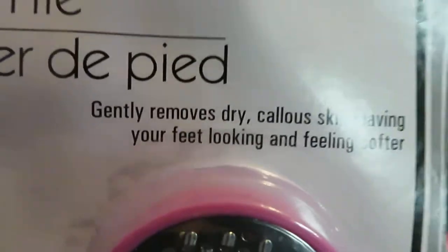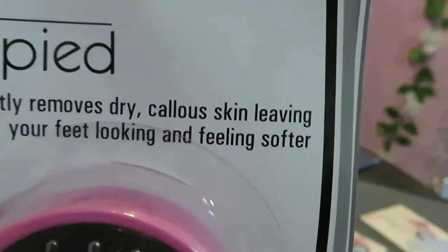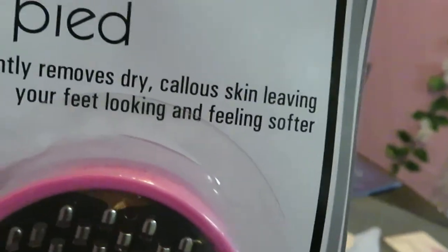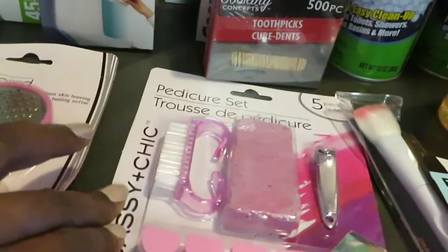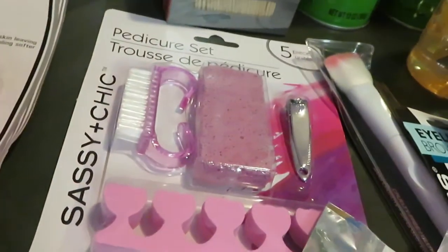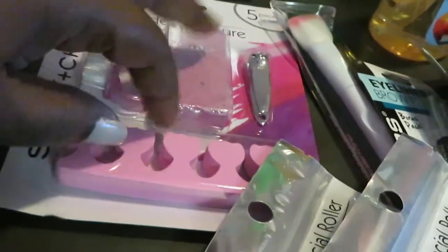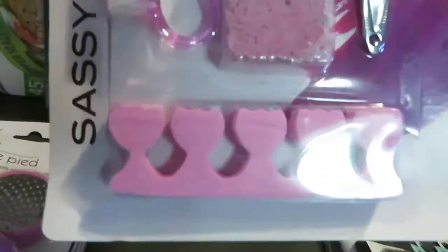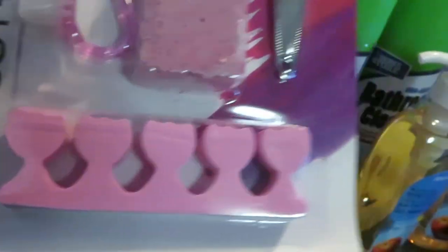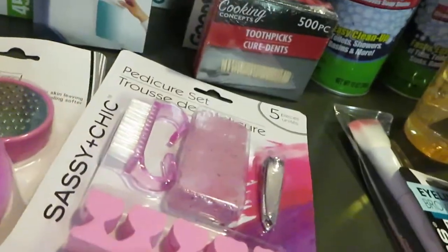I got this little foot scrubber thing for foot massages — it says it gently removes dry callous skin leaving your feet looking and feeling softer. That's for spa day with the girls. I also got a pedicure set for me, and some toe separators for the bottom, so I can use them when I paint the girls' toes.